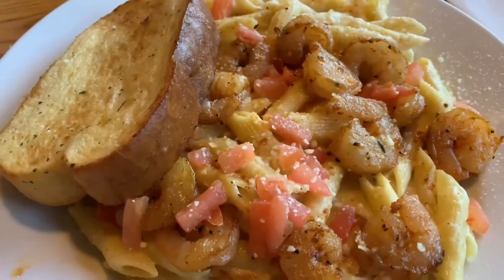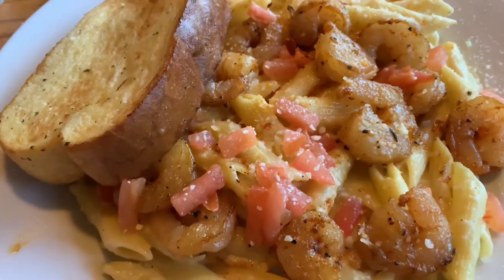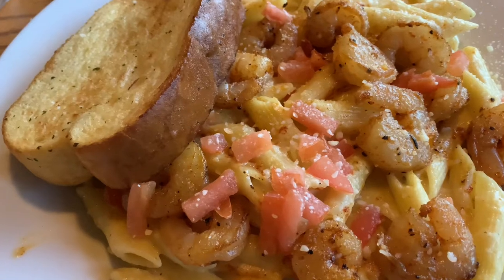Oh my gosh, here is my lunch! I decided to get the Cajun shrimp pasta — looks pretty good. Can't wait to eat it, it's my first time eating this. Yummy!